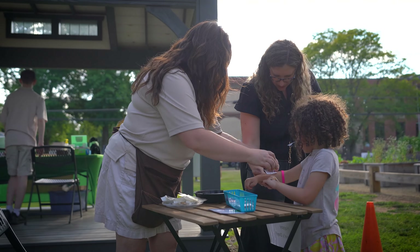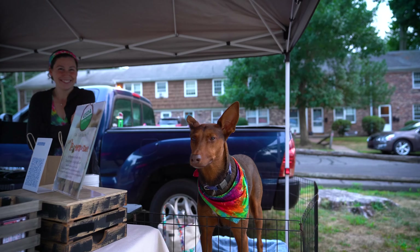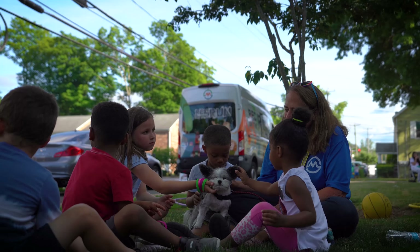Every week, our market has a theme, including free horse and pony rides, a Juneteenth celebration with live music, and our very favorite week, National Farmers Market Week, where you can come meet the local farmers and some live animals. We have a thoughtfully curated selection of diverse vendors and products, and we offer multiple programs for residents.